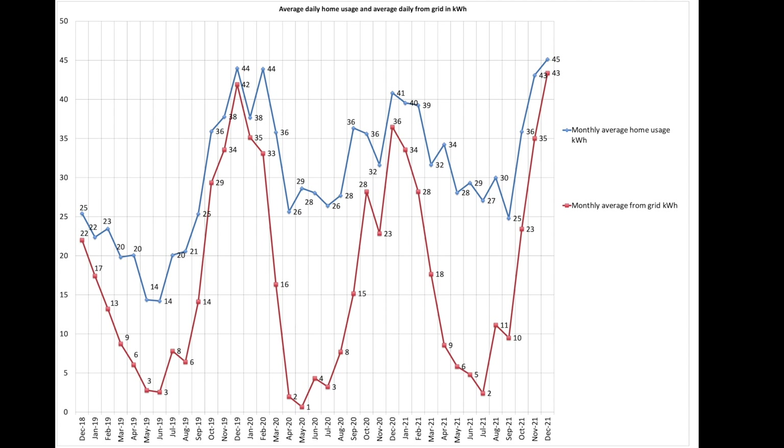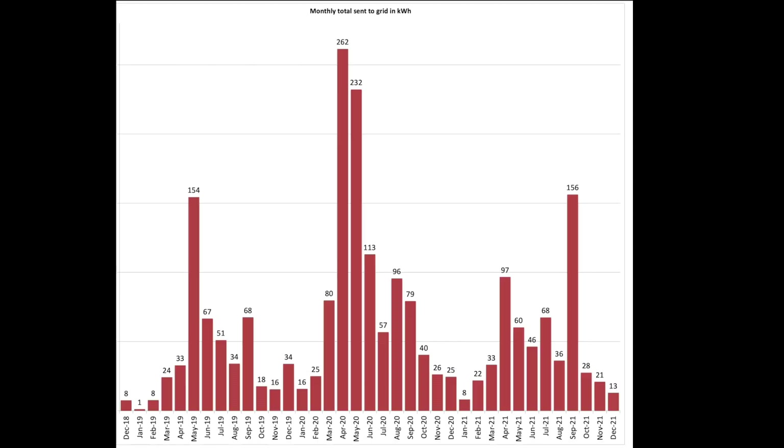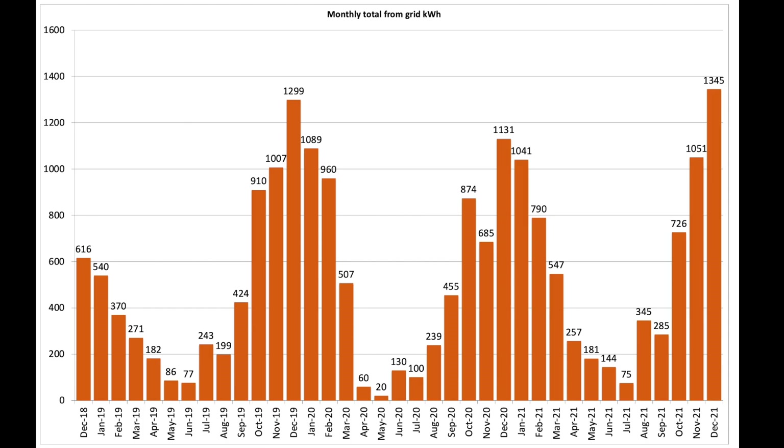Not surprisingly, our grid usage was up in December. Average daily house usage was 45 units, with 43 of those units coming from the grid. We sent just 13 units back to the grid in December, which is really low — a little ray of sunshine in a sea of gloom. We pulled 1,345 units from the grid in December, which is a bit of a record, though not one I particularly want to celebrate. No sunshine means more grid pull if one's daily lifestyle and pattern remains the same.